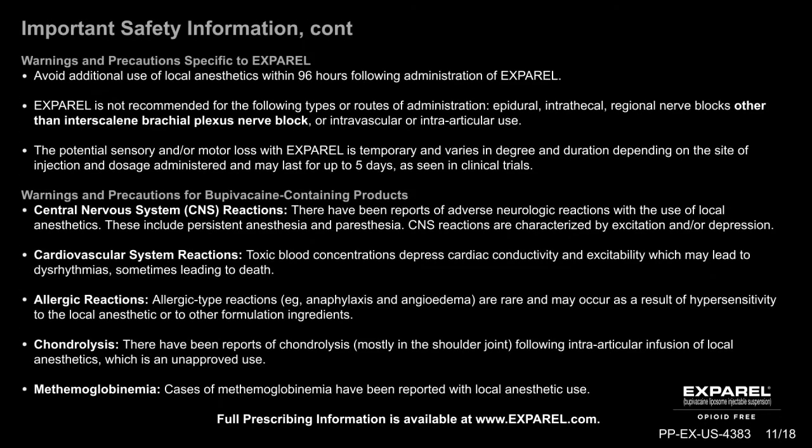Warnings and precautions specific to Exparel: Avoid additional use of local anesthetics within 96 hours following administration of Exparel. Exparel is not recommended for epidural, intrathecal, regional nerve blocks other than intrascalene brachial plexus nerve block, or intravascular or intraarticular use. The potential sensory and/or motor loss with Exparel is temporary and varies in degree and duration depending on the site of injection and dosage administered, and may last for up to 5 days as seen in clinical trials.